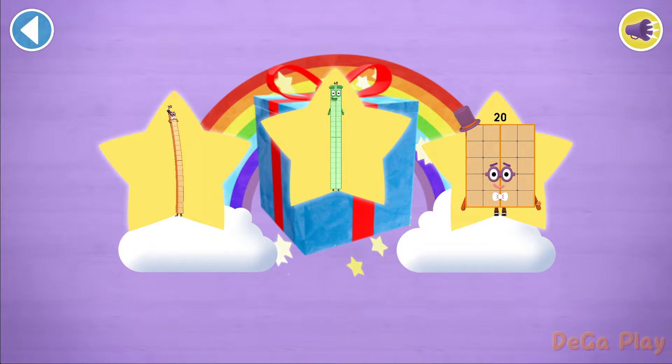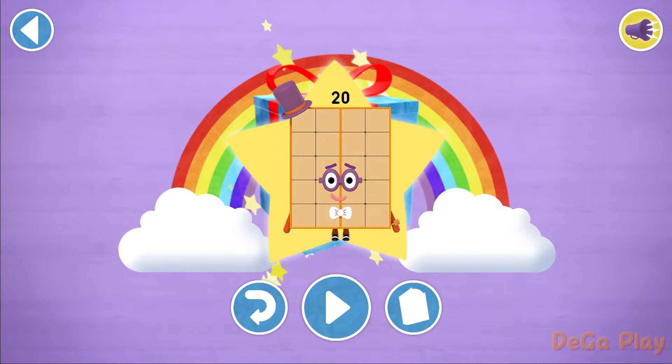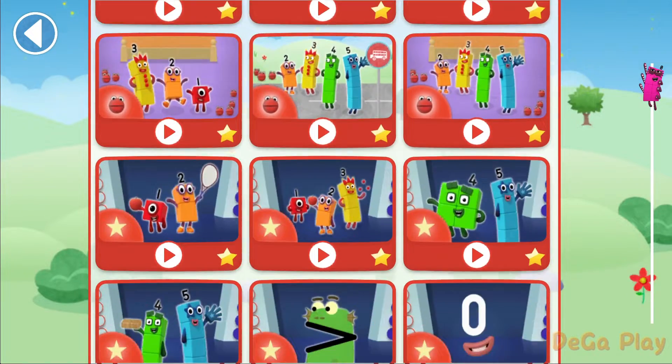Well done. You've unlocked a sticker. Which sticker will you choose? Amazing. Play again to unlock another sticker. Let's play.